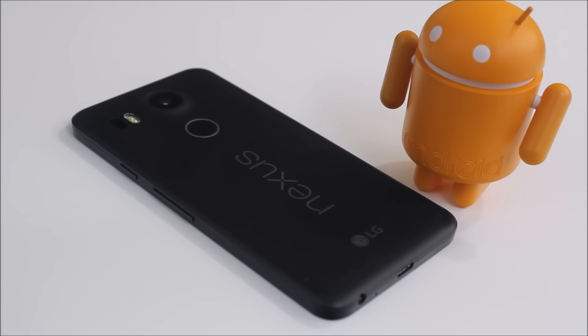The device also comes with two cameras. The primary rear camera is 12.3 megapixels with laser autofocus and dual LED flash. On the front we have a 5 megapixel camera with no flash.